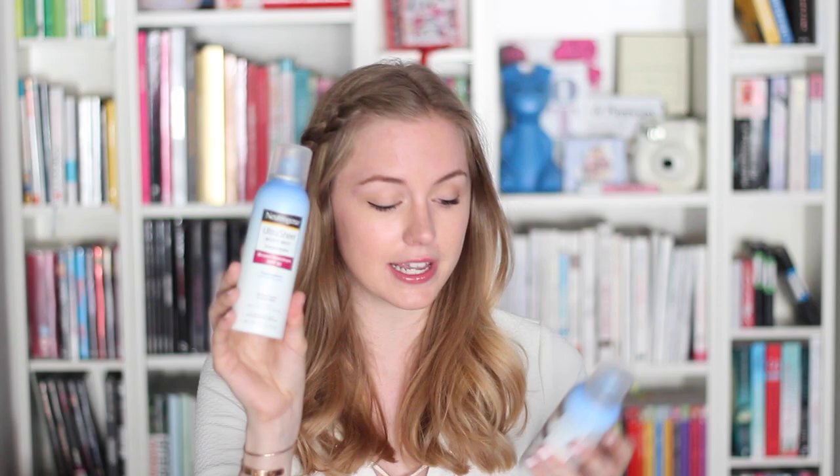Now we're going to move on to body SPF. I keep my SPF in this Syntrap Power Jar I got as a gift with purchase — I have a ton of them because I'm kind of paranoid about the sun. The first thing I want to talk about is the Neutrogena Ultra Sheer Body Mist in Broad Spectrum SPF 30 and SPF 100. I bought that last year in Florida. If you're somewhere really hot and sunny and going on boats a lot, I'd recommend the SPF 100 — it's great for water skiing, snorkeling, or sailing.